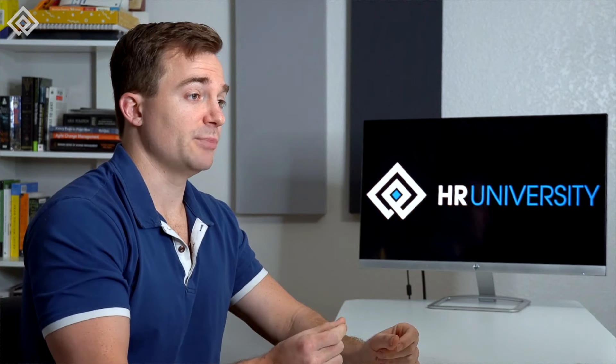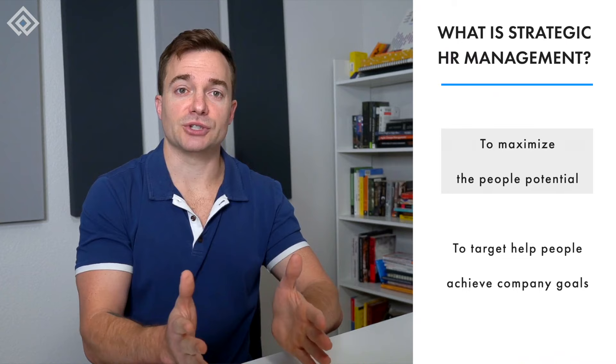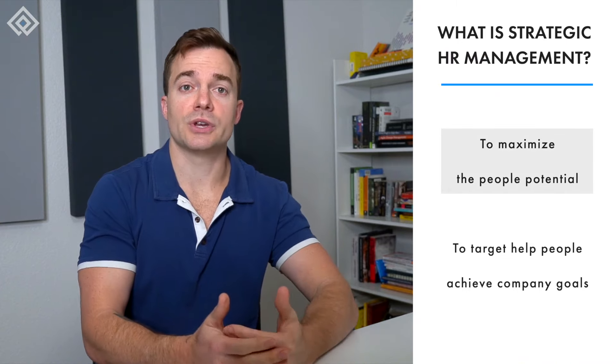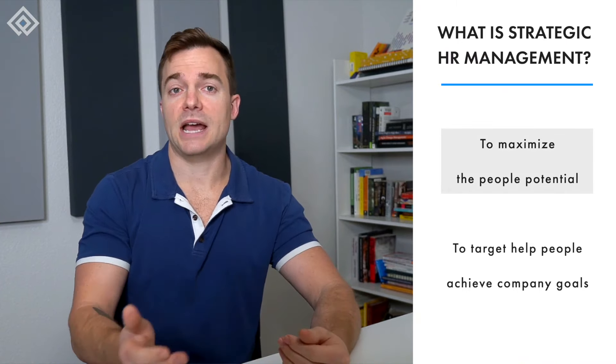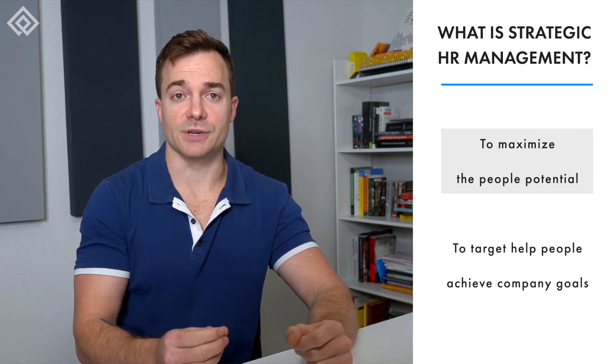Let's start with understanding Strategic Human Resource Management at its basics. SHRM helps the HR department maximize the potential of an organization's workforce through strategic planning, talent management, leadership development, organizational design, and performance management.